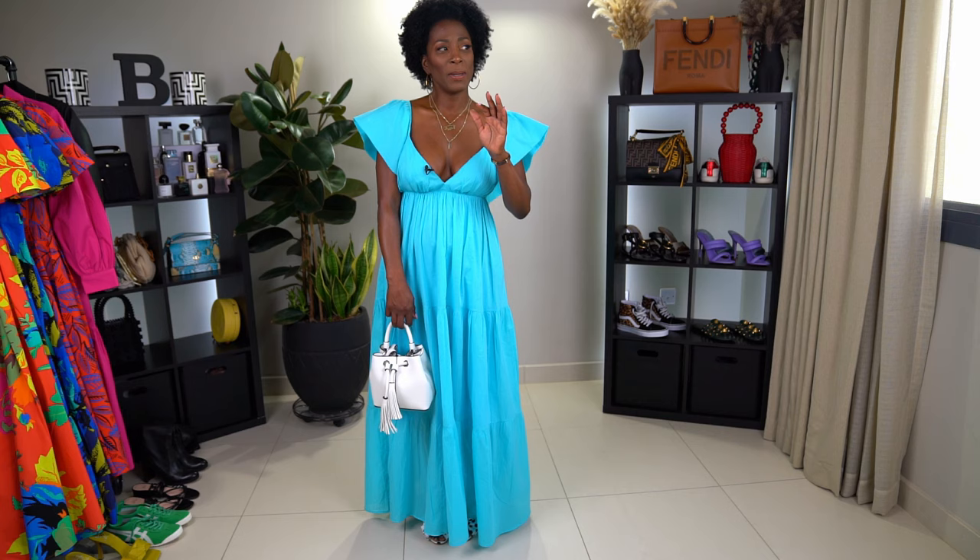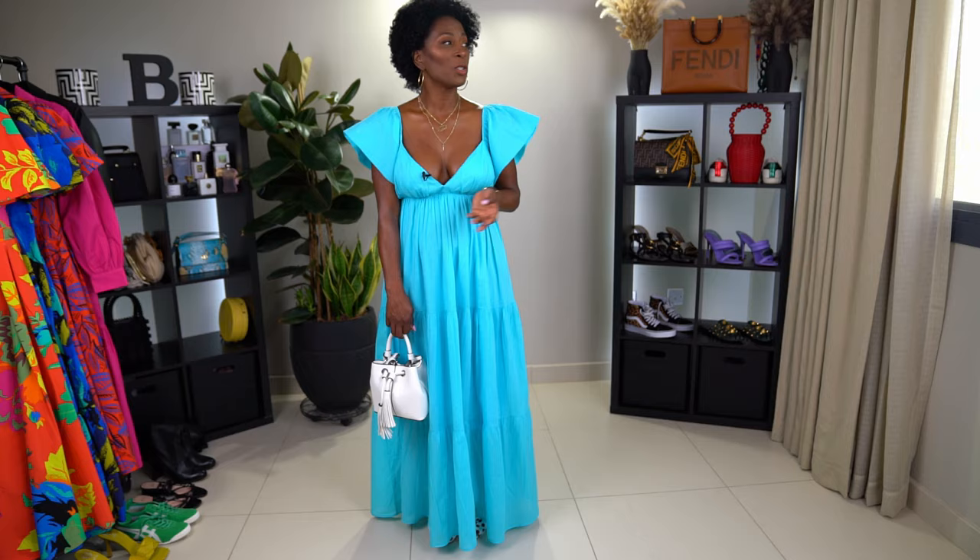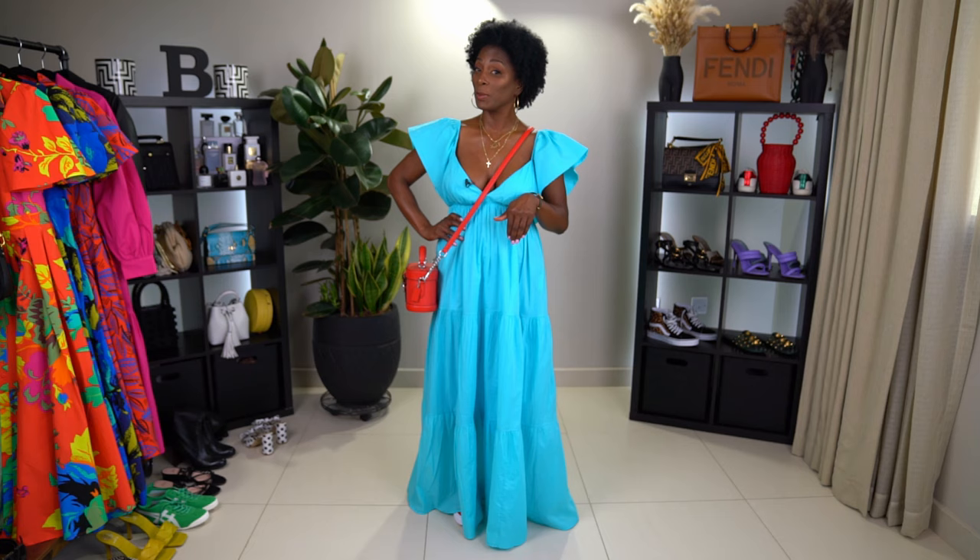My favorite look with this dress — especially if I wanted to dress it down and just be comfortable, running errands, hanging out, or on vacation — is this one. I'm pairing it with a red bag and red sneakers. Normally you wouldn't think to put a red bag with a turquoise dress, but it works. The color combination is beautiful.